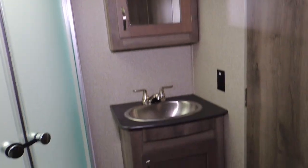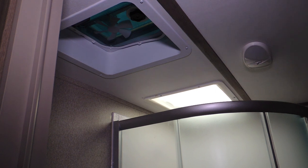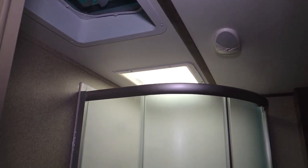There are the glass door showers, the upper medicine cabinet with mirror, sink, a beautiful corner surround shower, power vent skylight, and a speaker system throughout.